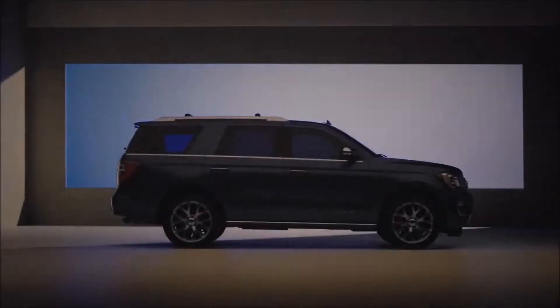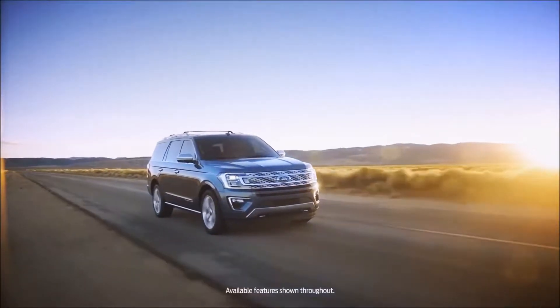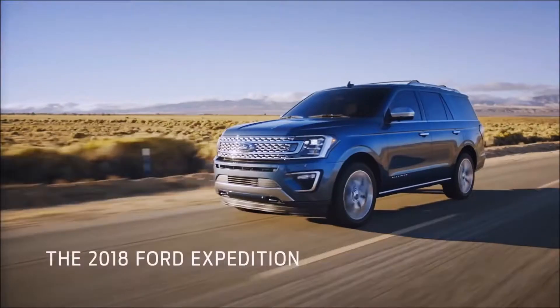The cool thing was that really we were designing the 2018 Expedition from the ground up. So we had the freedom to create a vehicle that redefines what an SUV is capable of. My name is Todd Havener, I'm the Chief Program Engineer for the Expedition.